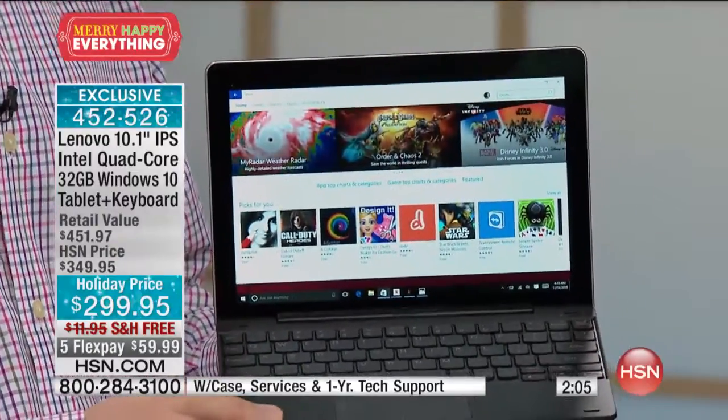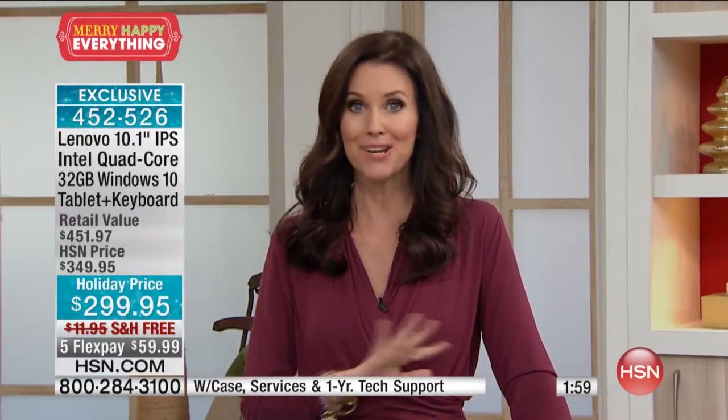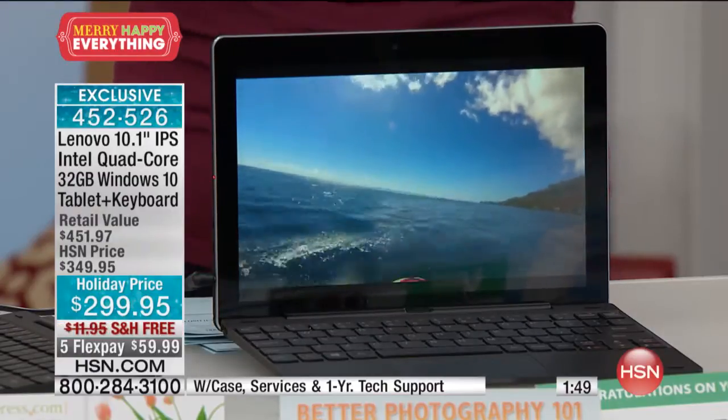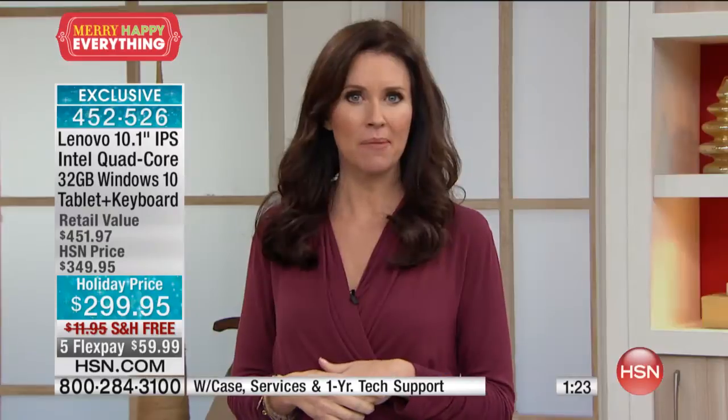It's the lowest price ever offered, exclusive at HSN, because we're the only ones that give you all that extra software so you pull it out of the box and you're ready to go. We even give you a year of support. Don't know how to set up your email? No problem. Don't know how to transfer files? No problem. Don't know how to set up Candy Crush? No problem. You get 24/7 customer support on a toll-free number, valid for the lifetime of the device, U.S.-based.